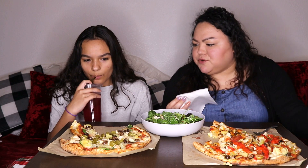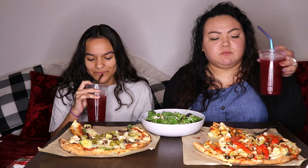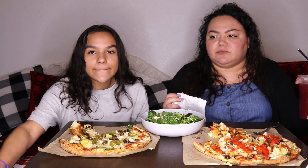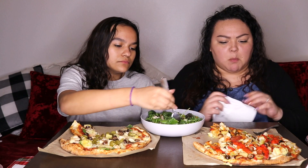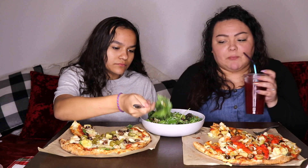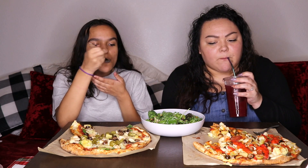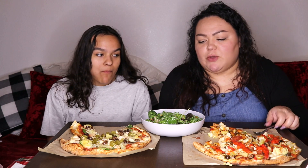I got lemonade — I think it's their homemade blackberry lemonade. It is delicious! It comes with free refills if you eat in the store, so if we eat in we always make sure to get a refill before we leave.